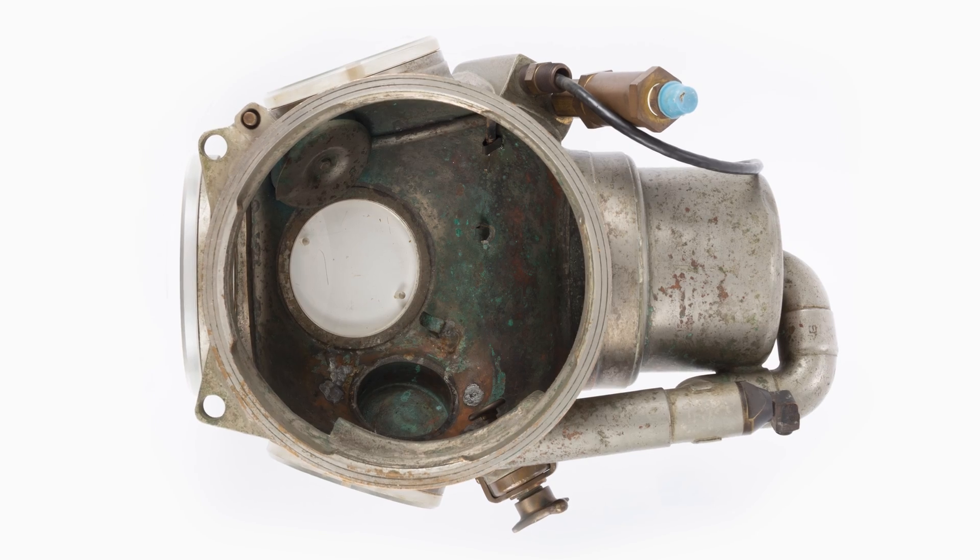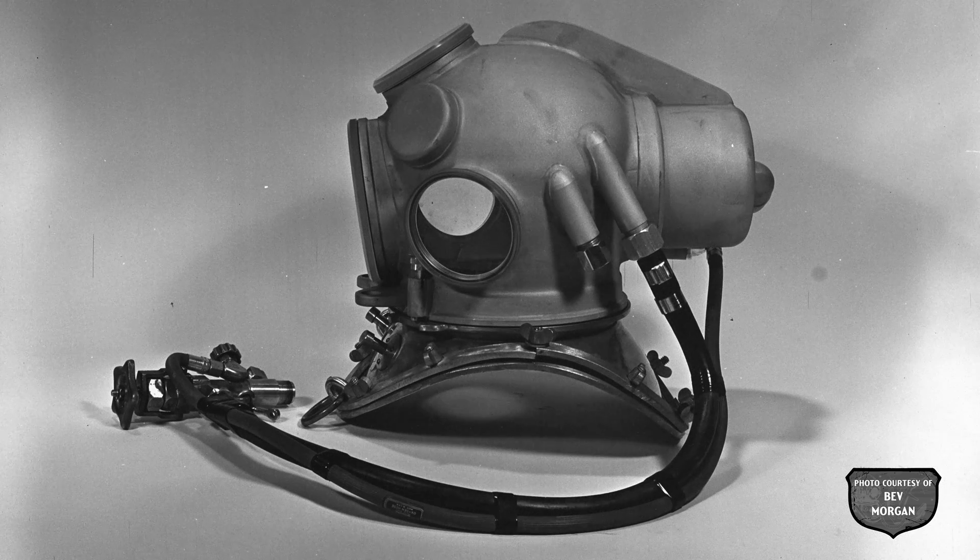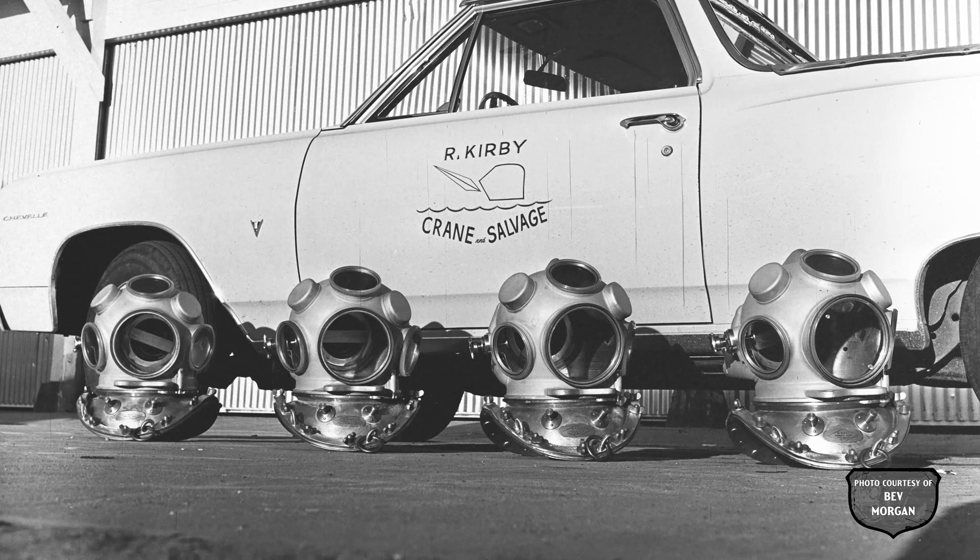These had two lugs on the front of the bonnet neck ring. They were to be used for diving out of a bell and would be rigged with a U.S. Navy Mark 5 helium gas control valve and whip.